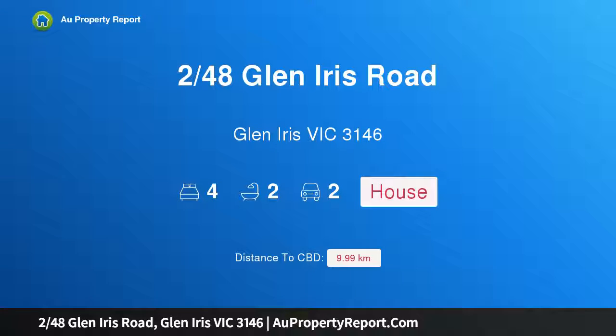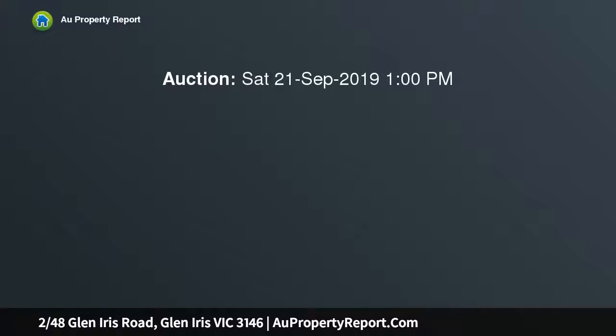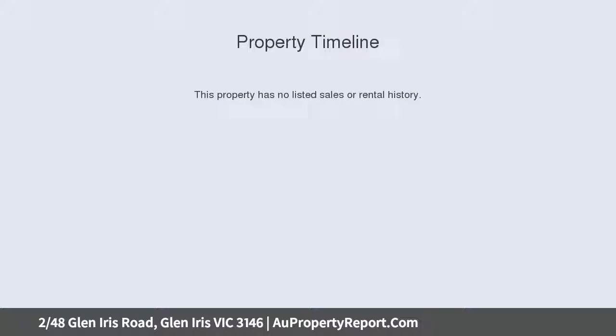I am glad to introduce property 248 Glen Iris Road, Glen Iris, Victoria 3146 — private luxury in a gated haven. This luxury boutique development of only four residences was created in the 80s, when great consideration was given to privacy.